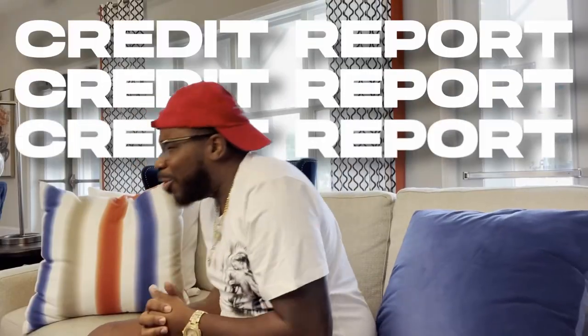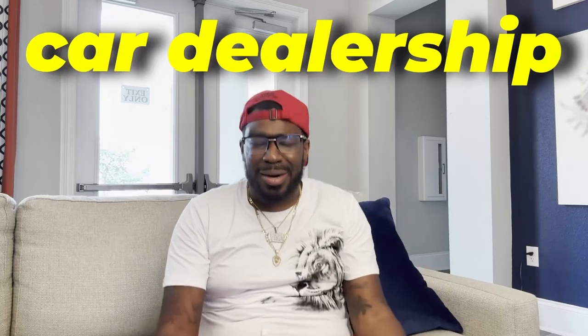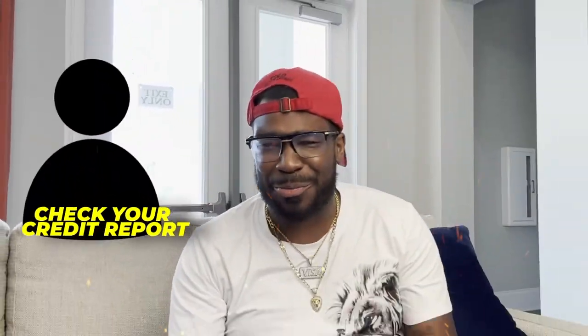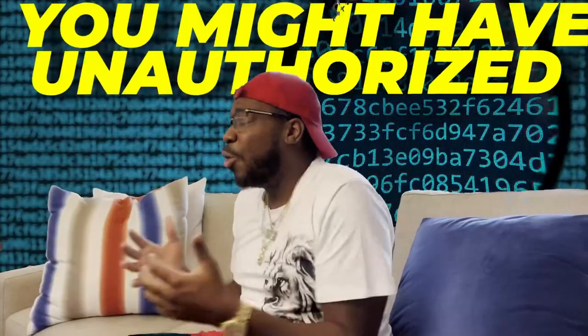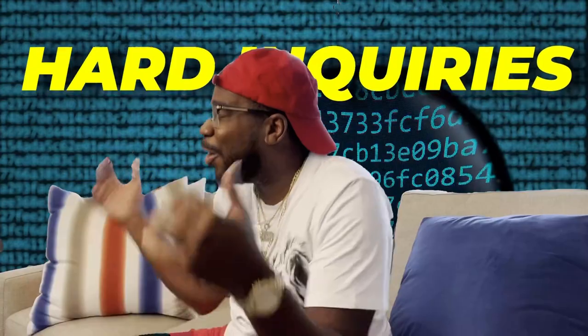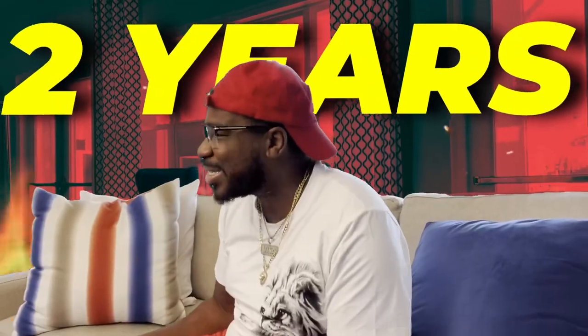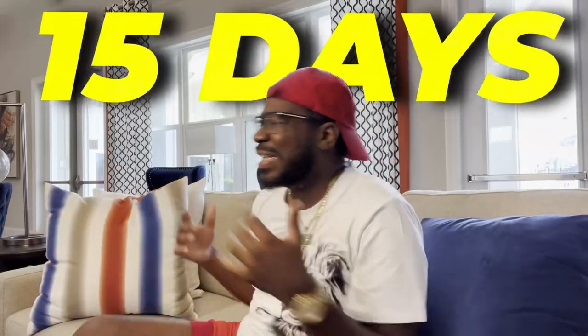Lift your hard inquiries off your credit report once you follow these simple steps. I know some of y'all probably went to a car dealership looking for a car, and five minutes later you got notifications saying this person checked your credit report, that person checked your credit report. Or you might have unauthorized hard inquiries on your credit report, or maybe you have hard inquiries that should have already been deleted because it's been two years. I'm going to walk you through a five-step process to remove all those hard inquiries in the next 15 days.